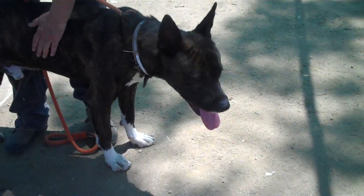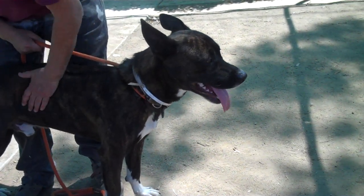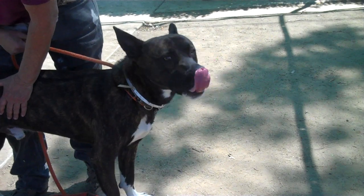He's a really great little guy. He's going to be a great exercise buddy, and he's very self-sufficient. I think that's kind of more of the German shepherd part of him.